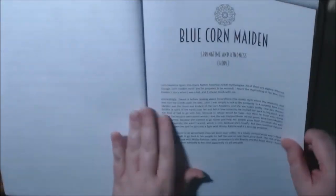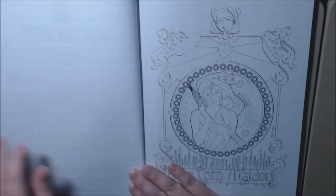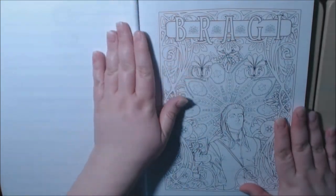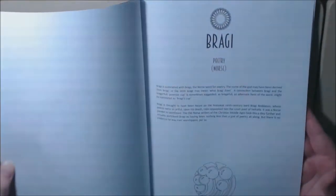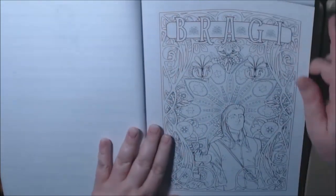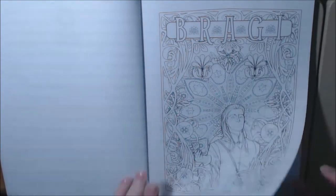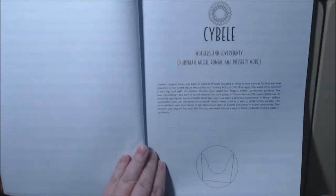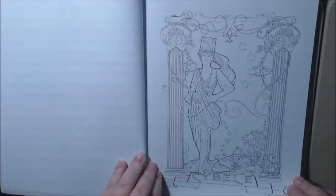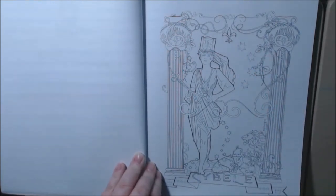Blue Corn Maiden. And there are a lot of faces in here, and you know how I love to color faces. This is Bragi — that's Norse. I should have got my daughter in here; she knows all of them. I love him, he is gorgeous, could have been fun to color. Cybelle — or Sybil, not sure. I love the fleur-de-lis; I love anything fleur-de-lis. Like the lion.